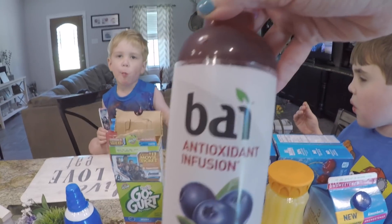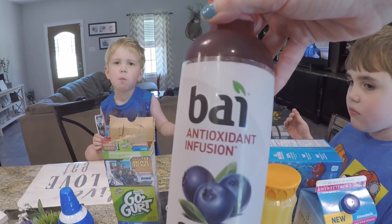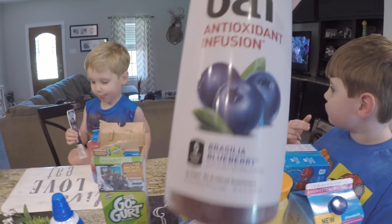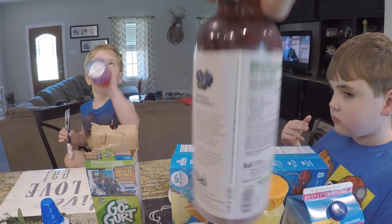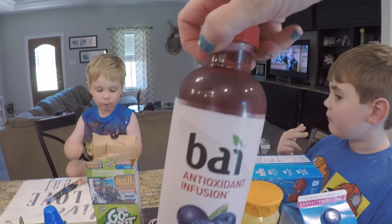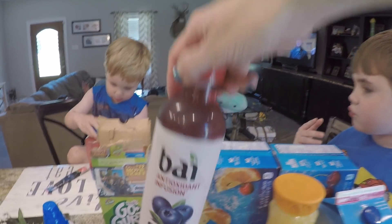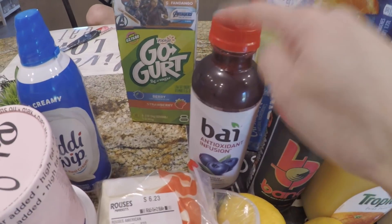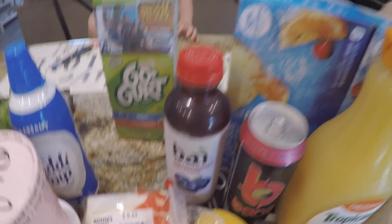I also like these BioAntioxidant Infusion drinks — this Brasilia Blueberry. These have two net carbs for the entire bottle. I tried the watermelon one and I really liked it, so I'm going to give the blueberry a go. It does have green tea caffeine in it, but I like the antioxidant aspect of it.